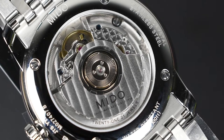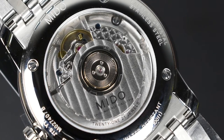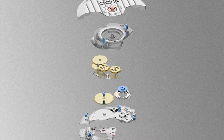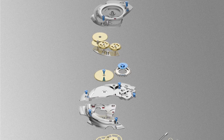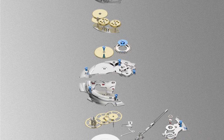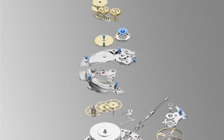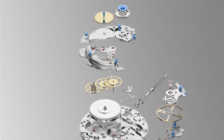The watch features an exhibition caseback showcasing the Mito Caliber 72. It is based on the ETA A31.111 movement and has an added moon phase complication. It has 21 jewels, beats at 21,600 bph, and has 72 hours of power reserve. The movement is also decorated with blue screws and Geneva striping on the rotor.